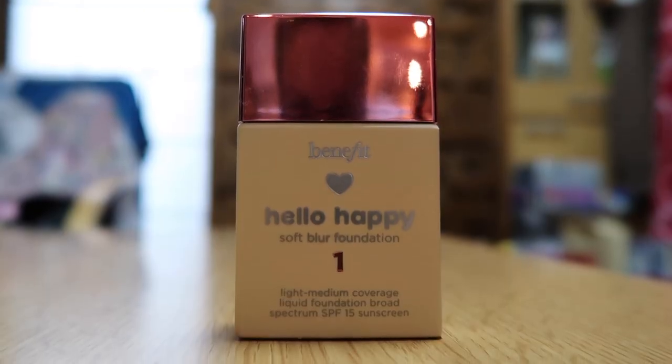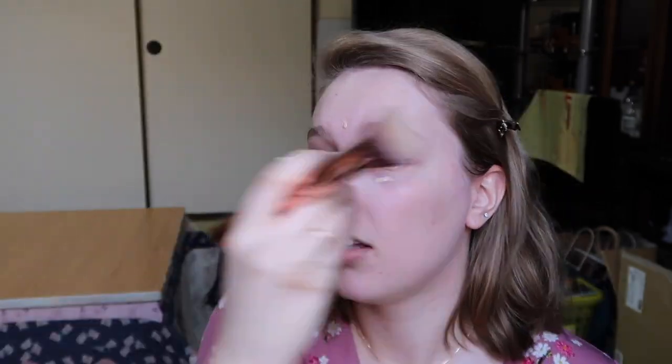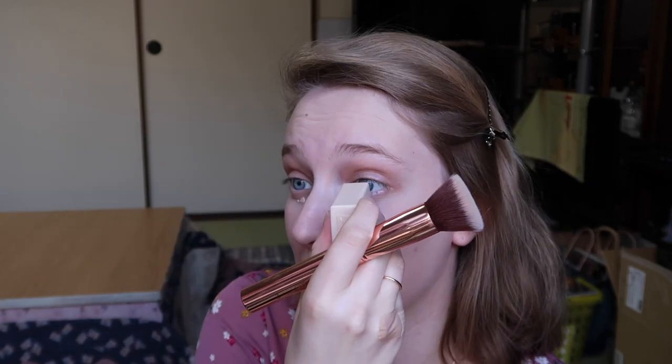Next I'm using my own foundation that I brought from home — it's the Benefit foundation. I'm going to really pack it on. I don't have concealer, so I'll just put some more foundation under my eyes.